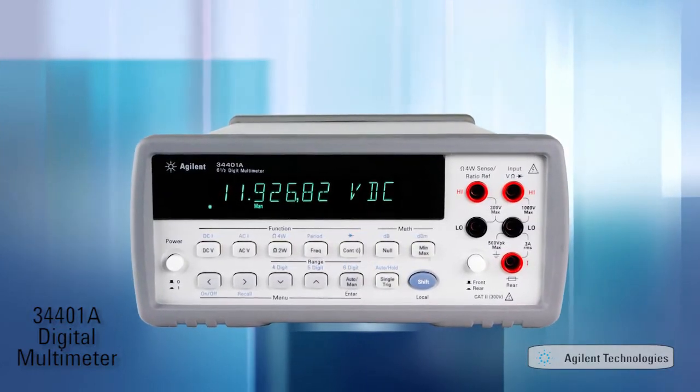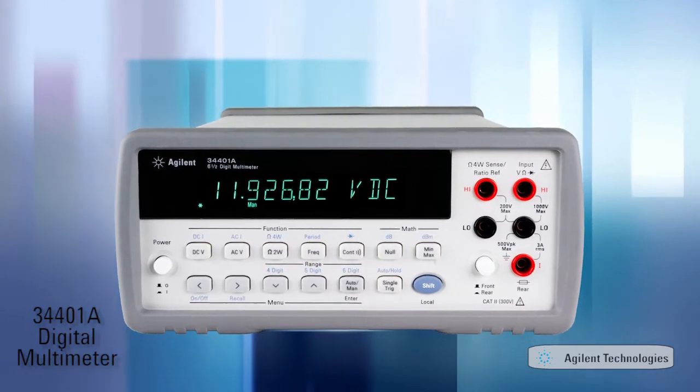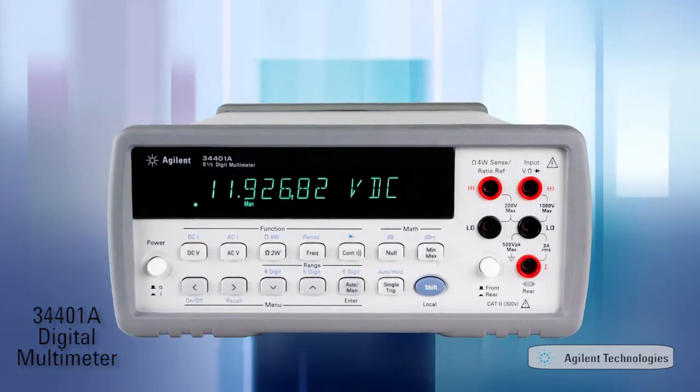The 34401A set a new standard for digital multimeters — a six and a half digit multimeter with excellent accuracy and stability at an affordable price.